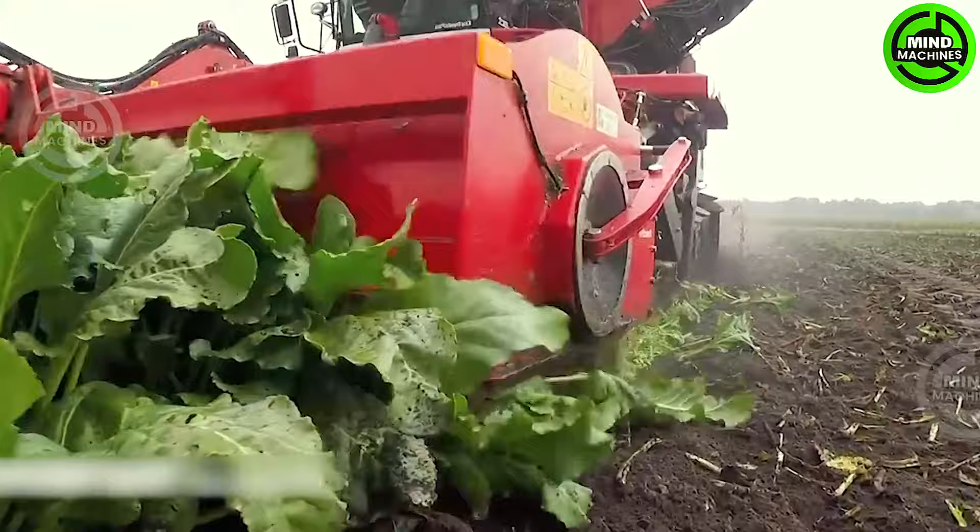This colossal harvester machine can complete tons of sugar beets in just a short time.